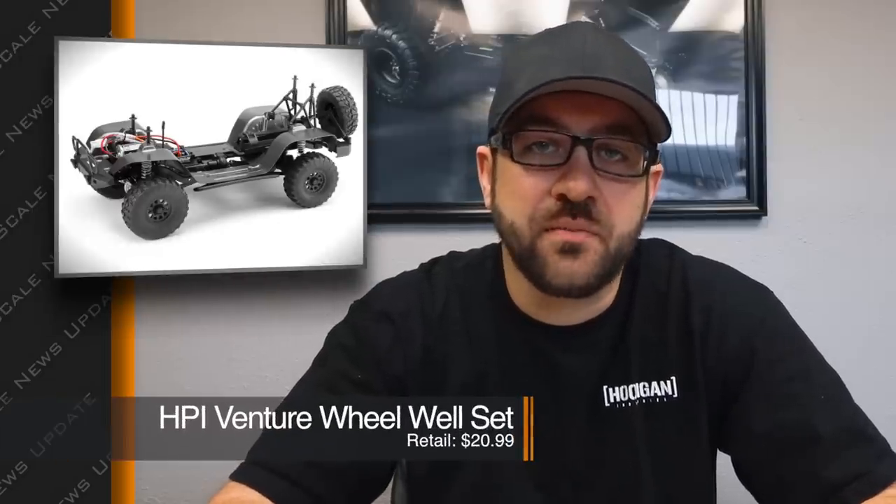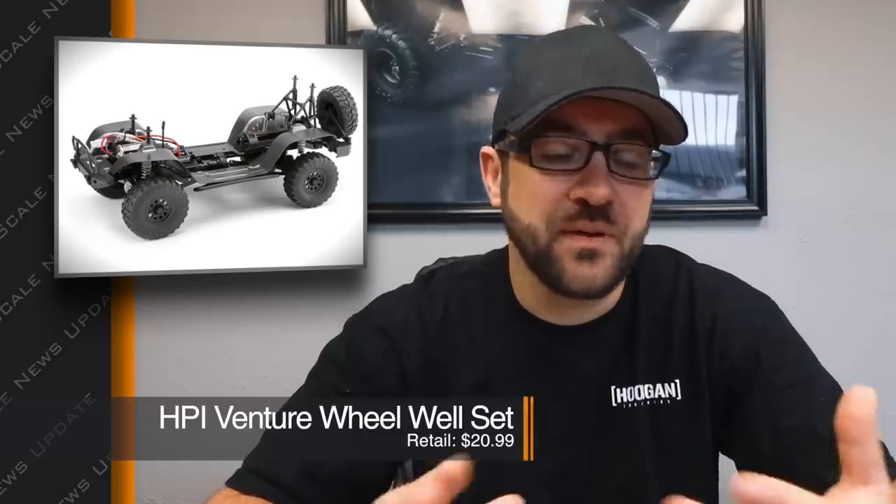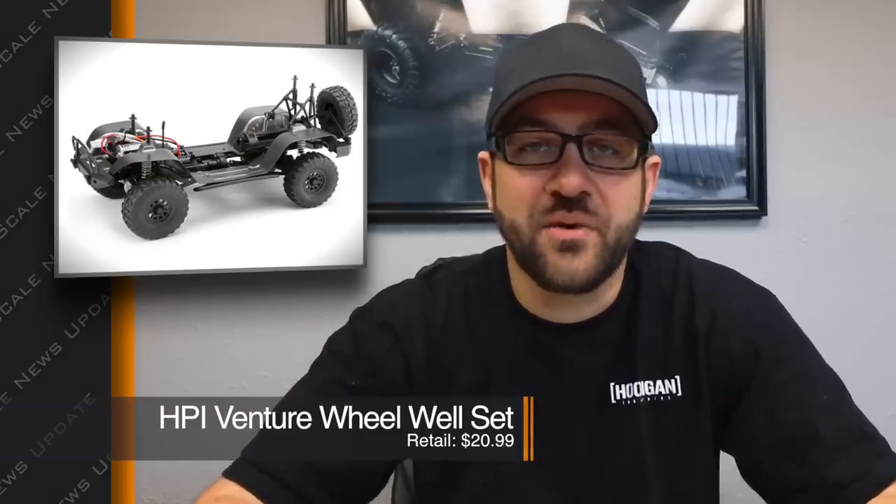HPI released a new wheel well set for their Venture platform — just a nice set of front and rear wheel wells that run front to back as one piece. It's a simple Lexan piece, but it helps fill up any gaps so you can't see through the body and gives it a bit more of a scale look. Any Venture fans should go check those out.